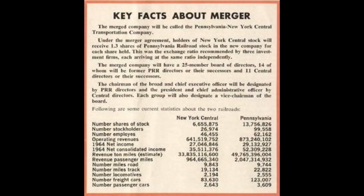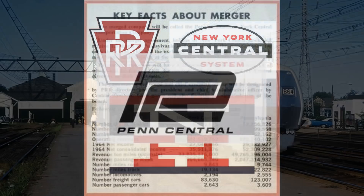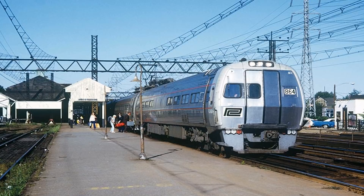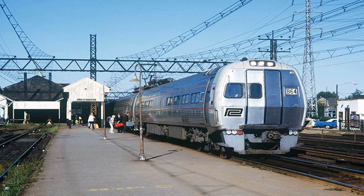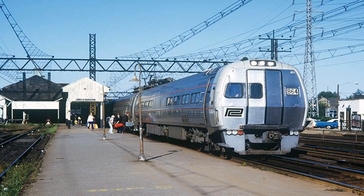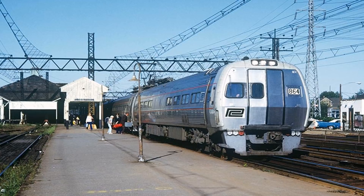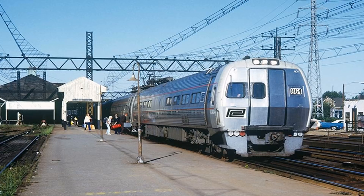A few months later on February 1, 1968, the Pennsylvania Railroad was merged with the New York Central and New Haven railroads to form Penn Central. The remaining order of Metroliners featuring General Electric traction motors were shipped with Penn Central logos, while those already in service retained the PRR paint scheme. The GE Metroliners had an improved pantograph design, but service entry was indefinitely delayed on March 12, 1968 due to an electrical arcing issue caused by poor electrical insulation.